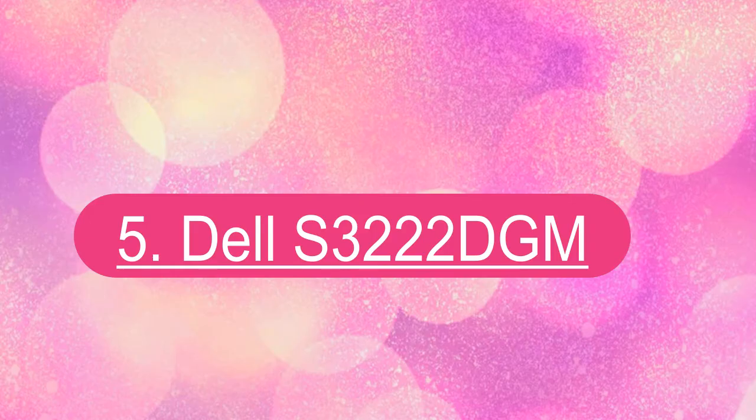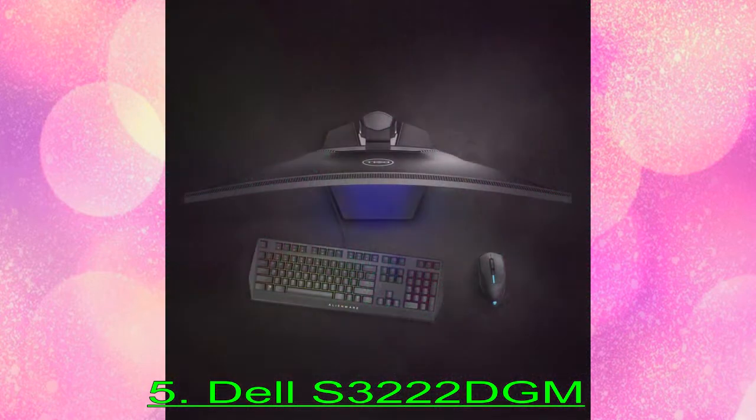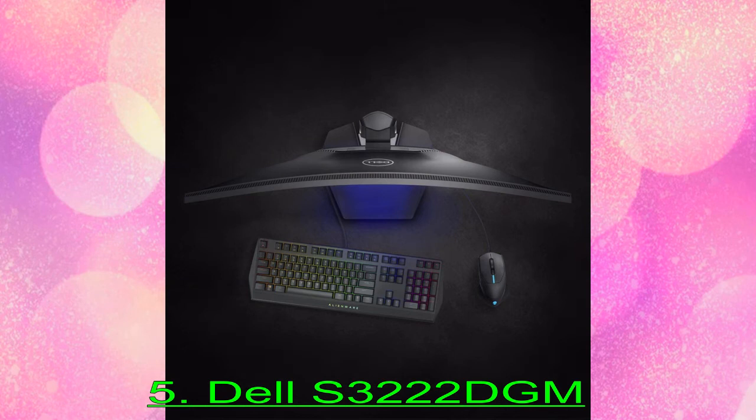Number 5: Dell S3222DGM. The Dell S3222DGM is the best gaming monitor for many gamers. This follow-up to the highly rated S3220DGF boasts a 32-inch VA panel, QHD resolution, and 165Hz refresh rate with Adaptive Sync support. Other perks in its favor are 85% coverage of DCI-P3 and a display curve with an 1,800mm radius.